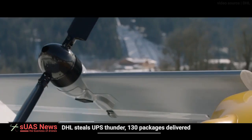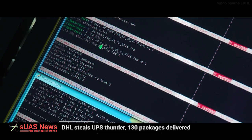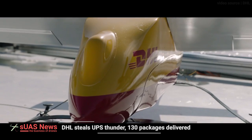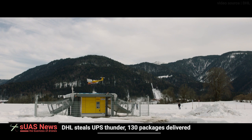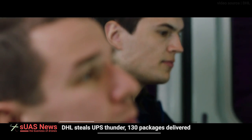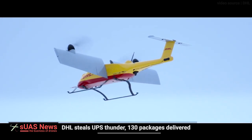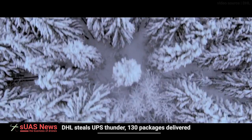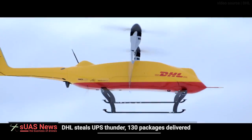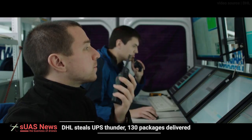DHL Parcel have now successfully concluded a three-month test of its third-generation Parcel Copter. The trial, part of a larger research and innovation project, was conducted between January and March 2016 in Bavaria. It represents the first time that a parcel service provider has directly integrated a Parcel Copter logistically into its delivery chain. Private customers in Bavaria were invited to test out the specially developed pack stations, dubbed the Parcel Copter Skyport.